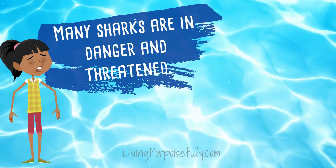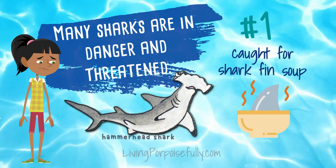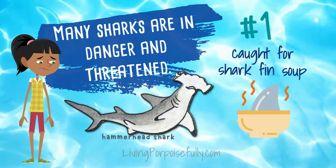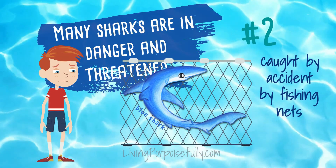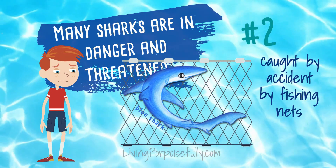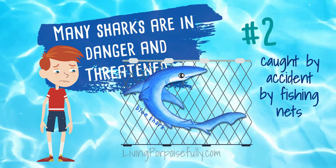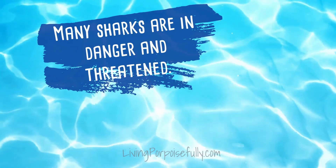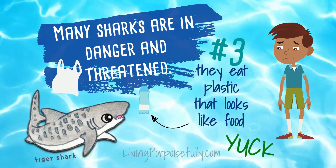Sadly, many sharks are in danger and threatened. One of the main reasons why is that they're caught for shark fin soup. Many of them are also caught by accident by fishing nets. And many of them eat plastic that looks like food. Yuck!